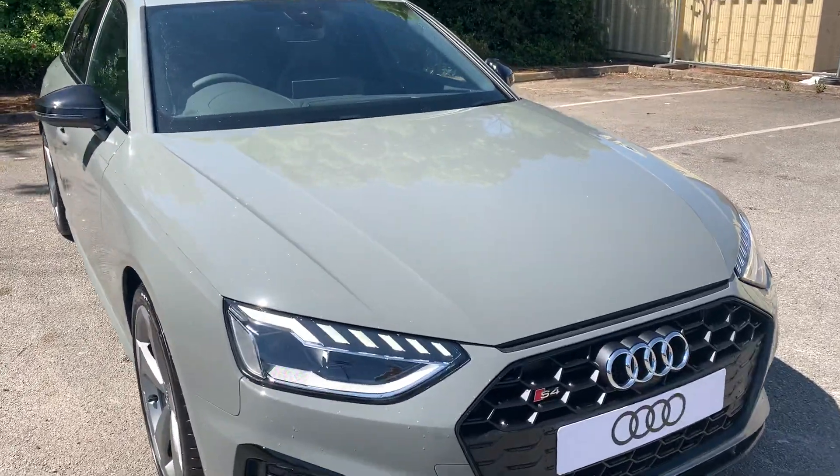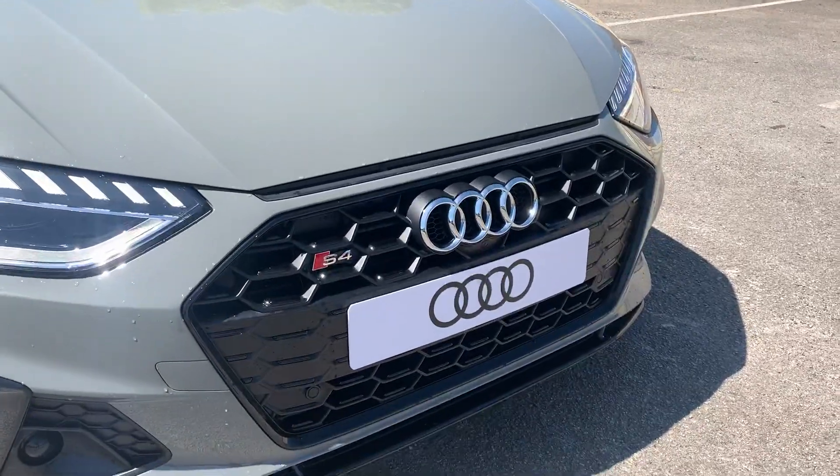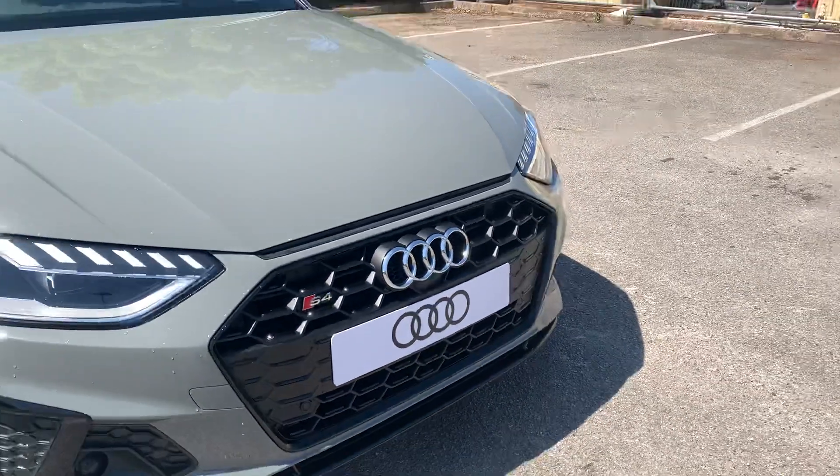At the front of the car we have the daytime running Audi headlights and we also have the S4 badging alongside the front parking camera as well.